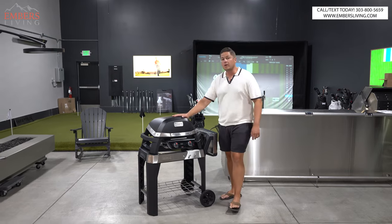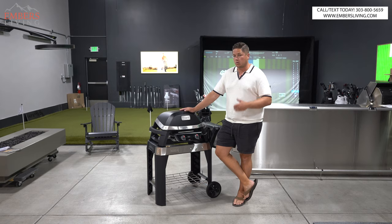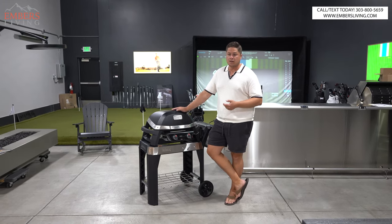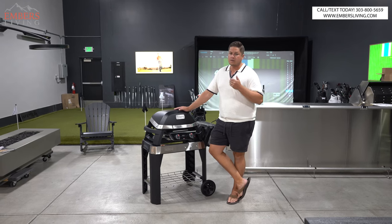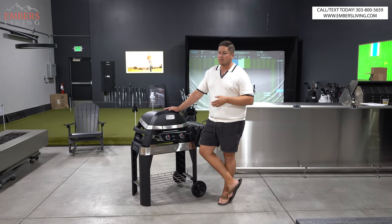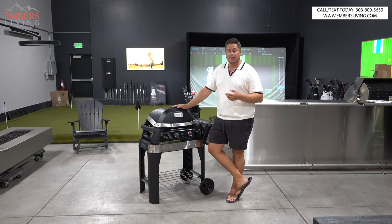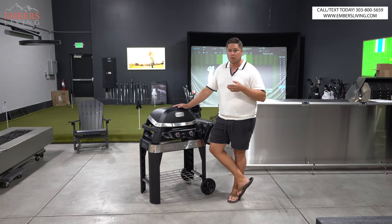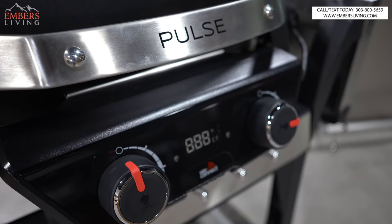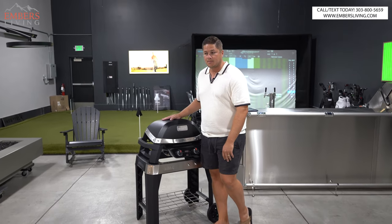Electric grills are going to be more and more commonplace, just like we're saying with cars. There's a lot of neighborhoods already banning natural gas — I would say it's inevitable, that's just going to keep happening. Some barbecue manufacturers are forecasting that and getting ahead of the game, starting to R&D and develop electric grills. Weber has a new electric grill out — they're trying to be on the front end of that.